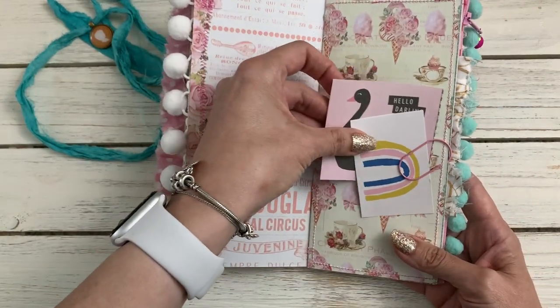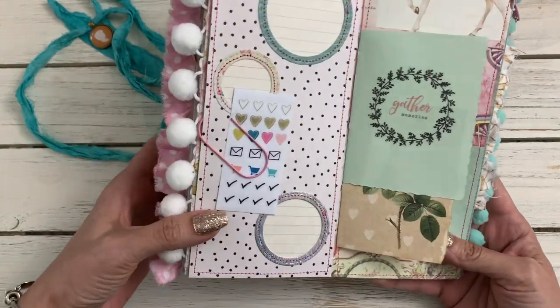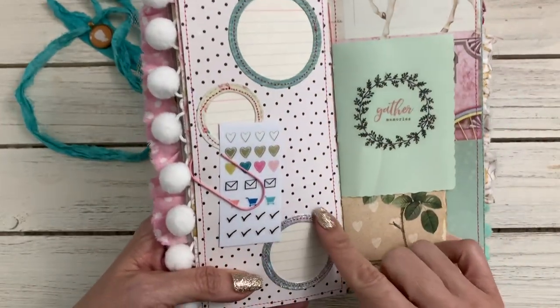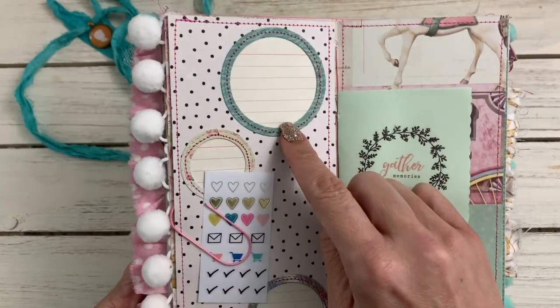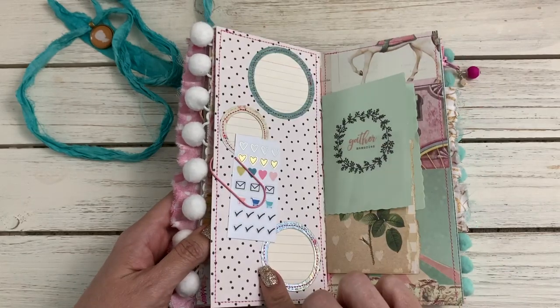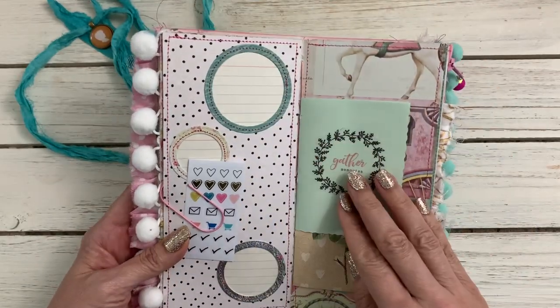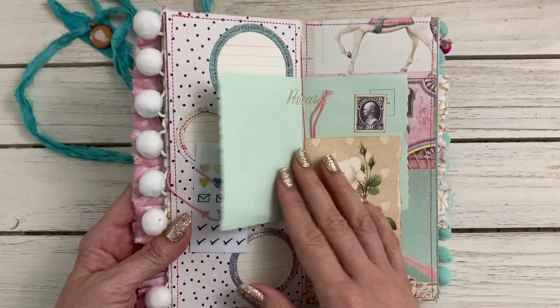The pom-poms - I love the pom-poms! And then she sewed it with pink thread, so cute. Then here's a little tuck spot with a pink paper clip, and she did those circle die cuts, sewed them, and added index cards in there. That is so cute - she has this layer and then added another layer and slipped that in. Such a great idea!